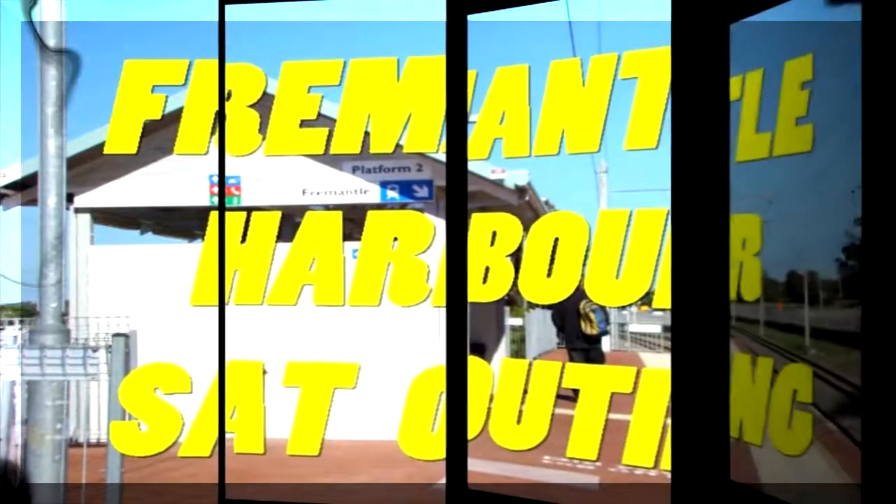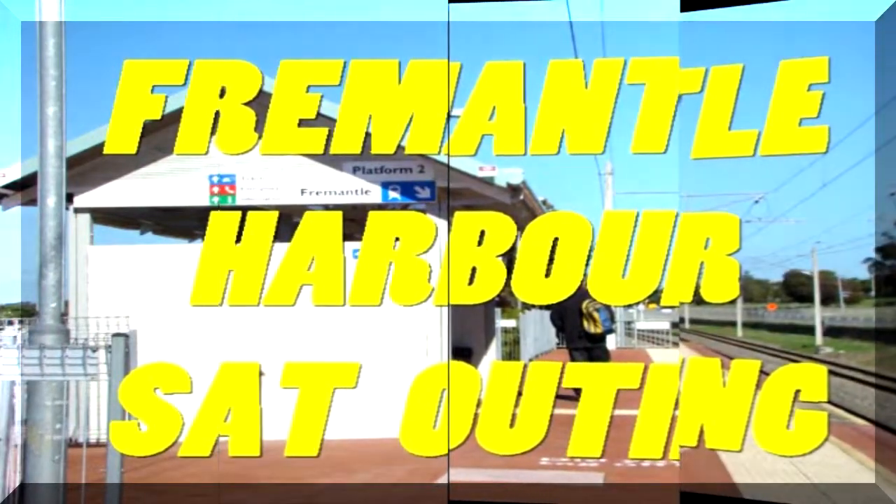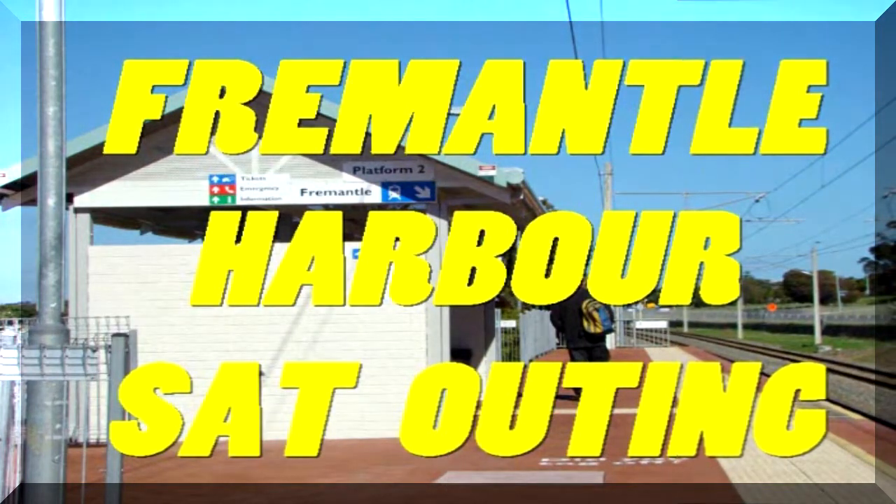On Saturday, May the 17th, 2008, I took an outing from Peppermint Grove to visit the Fremantle Boat Harbor. Hi, welcome to this production.